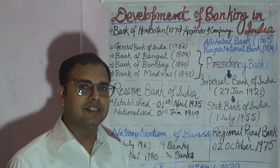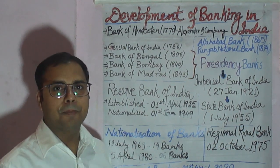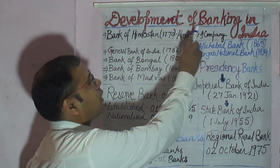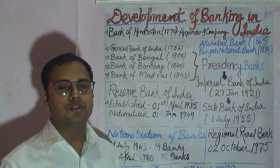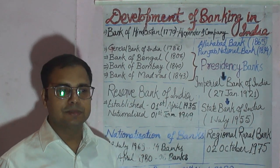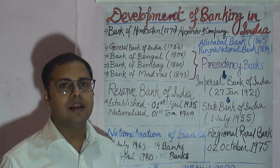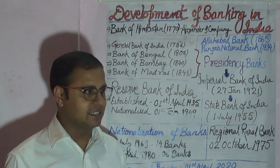Good afternoon friends. Today we are going to discuss one of the very important topics: development of banking in India. This topic is highly important for candidates appearing in competitive exams such as banking, SSC, and other entrance exams of universities such as BCom, MCom, etc.